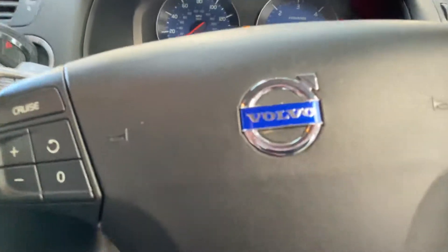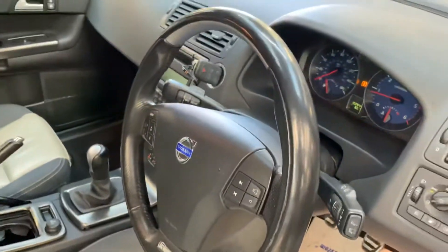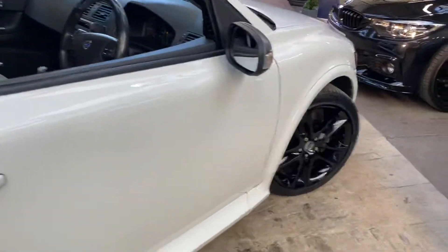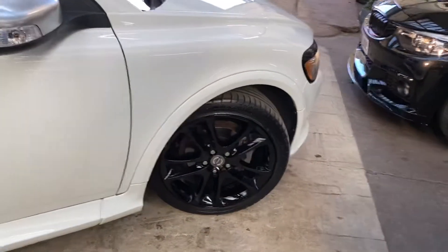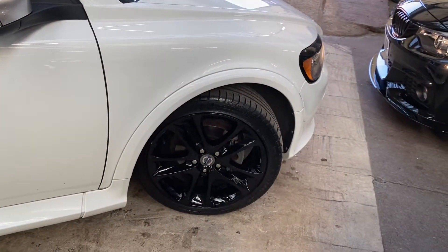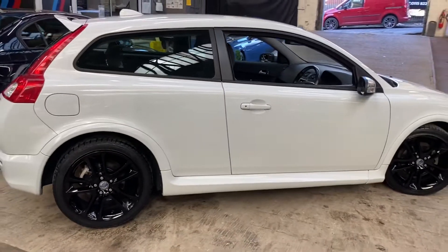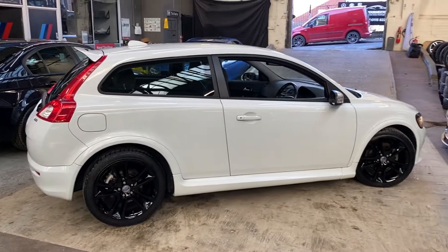So there is a look around at the C30 R-Design here at Your Next Car. For more information on the vehicle, simply click on the links in the description. From everyone here at Your Next Car, we hope you've enjoyed this walk around and found it useful. We look forward to seeing you very soon — do take care, thank you, bye bye.